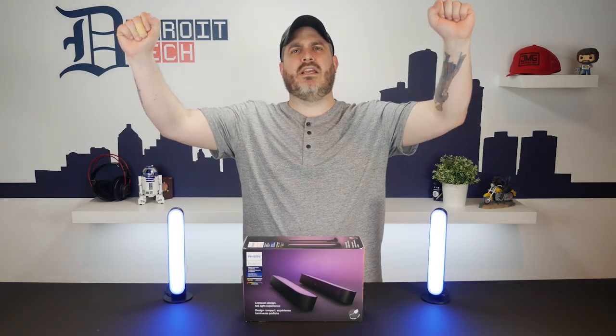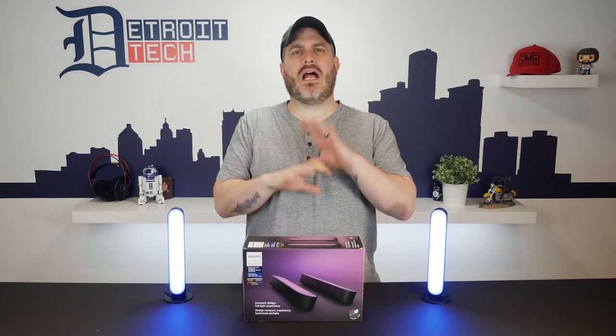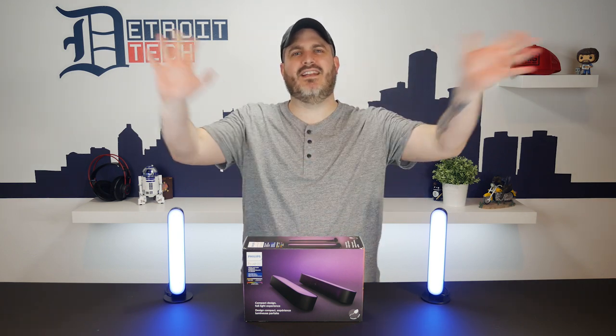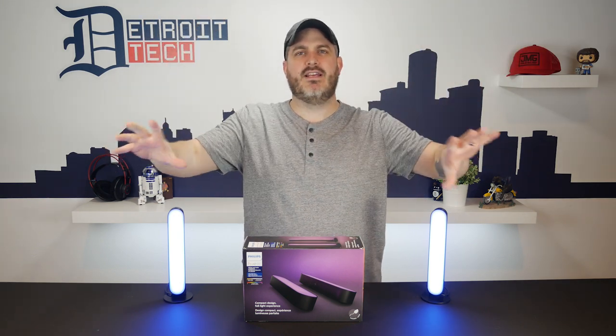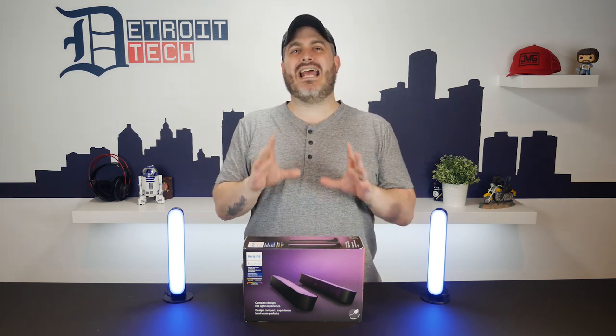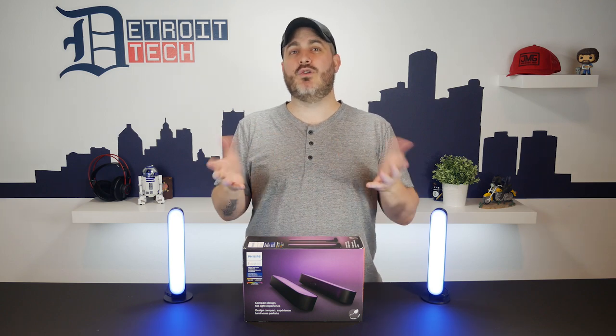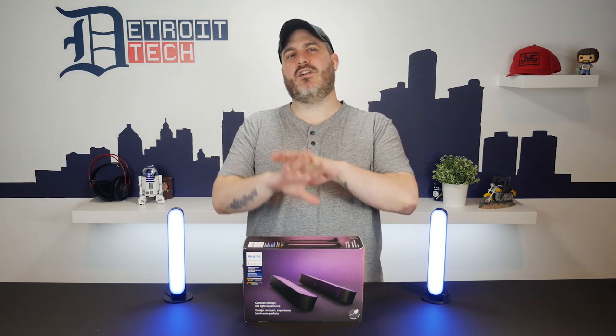RGB is dead. Long live RGB. People have so many thoughts on RGB. Some love it, want their whole house to look like a unicorn just vomited literally everywhere. Some think it's the dumbest thing ever and just want it to die in a fire. But today I'm talking about something a little bit more subtle and in my mind more useful: the immersive experience of Philips Hue Play.